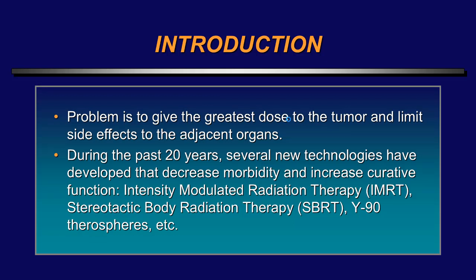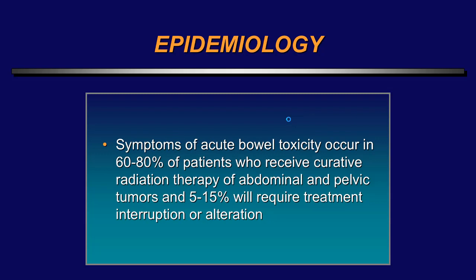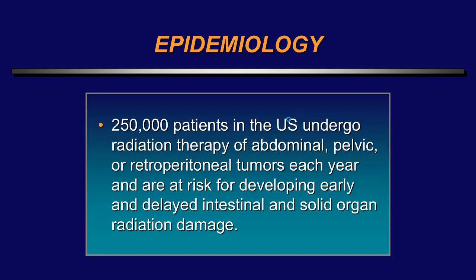The problem is to give the greatest dose to the tumor and limit the side effects to adjacent organs. During the past 20 years, several new technologies have been developed to decrease morbidity and increase curative function, including IMRT, SBRT, and yttrium microspheres. Symptoms of acute bowel toxicity occur in 60 to 80 percent of patients who receive curative radiation therapy of abdominal and pelvic tumors, and 5 to 15 percent will require interruption or alteration. Each year, about a quarter of a million people in the United States undergo radiation therapy for abdominal, pelvic, and retroperitoneal tumors.